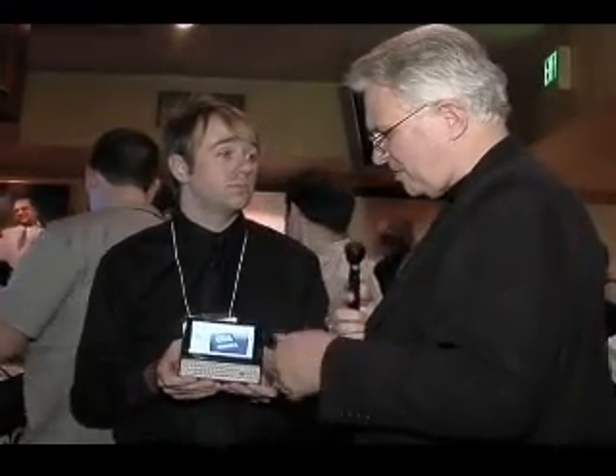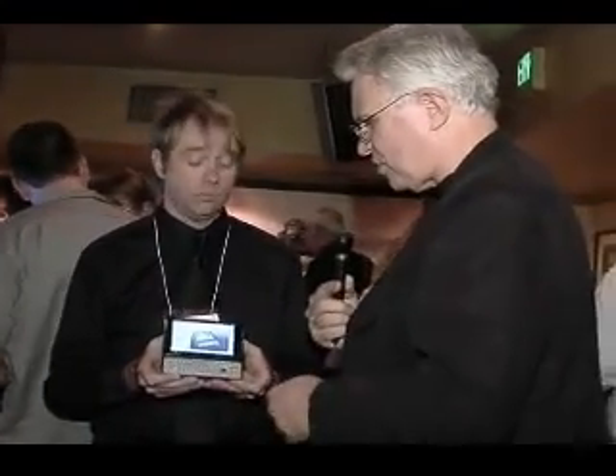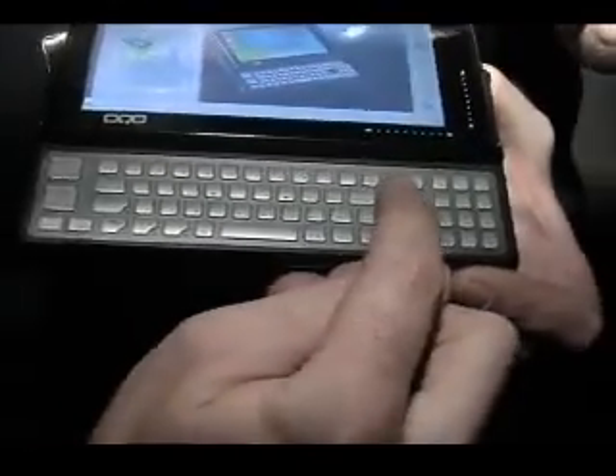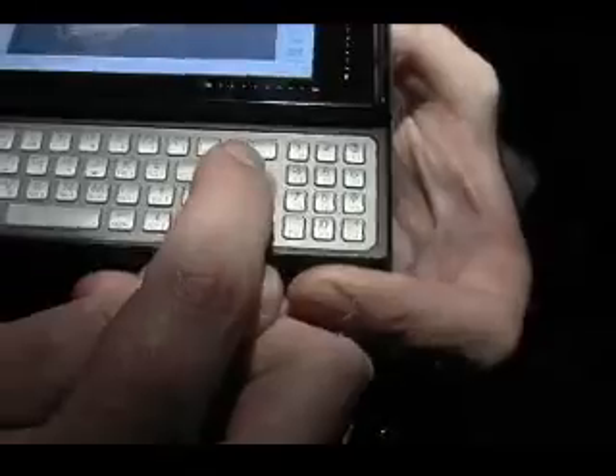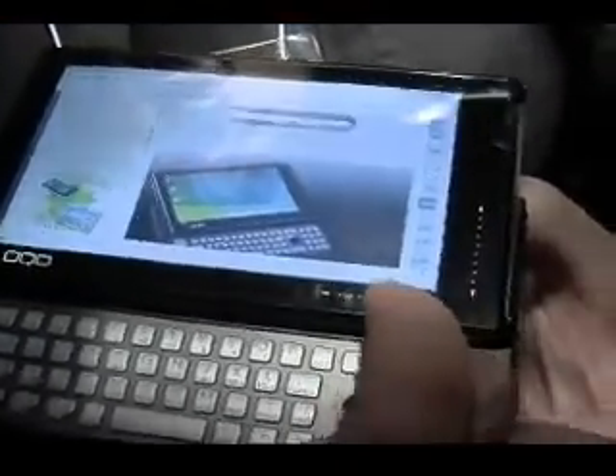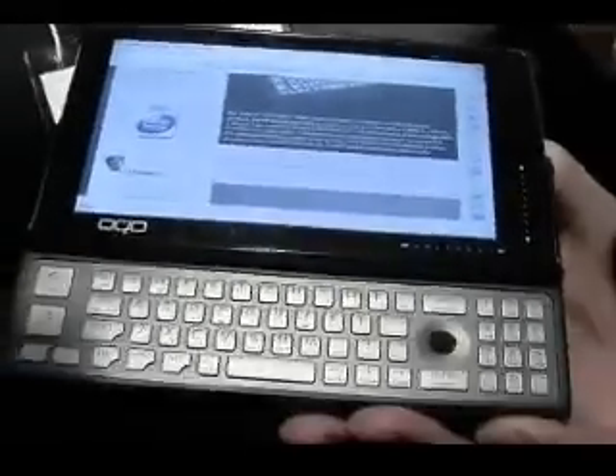How does a user use this? It does have a QWERTY keyboard, so it's a very familiar interface. And then over here is a mouse, so you can see the mouse moving around. It has dedicated scrolling areas, so we can scroll up and down on the web page and scroll back and forth. It's also good for PowerPoint presentations or other things.